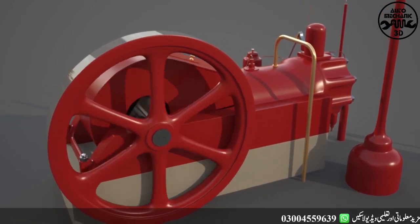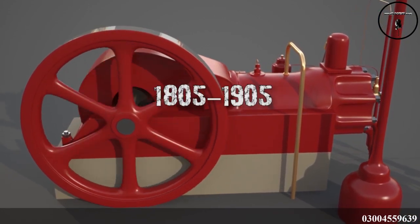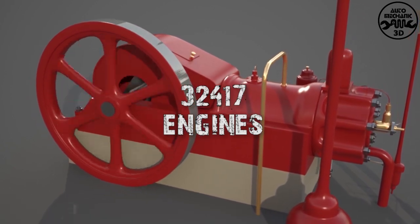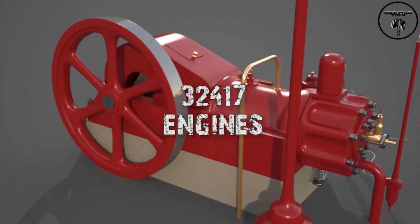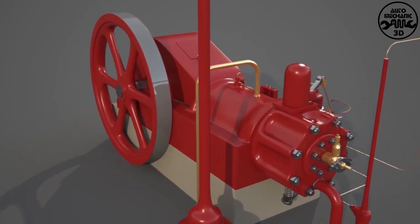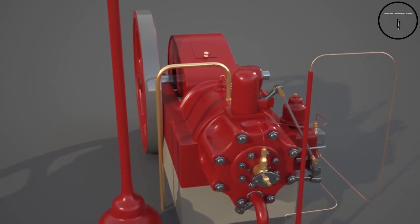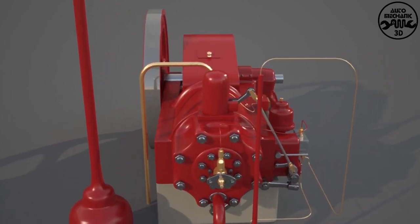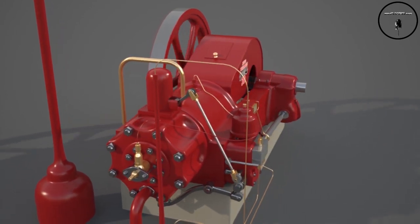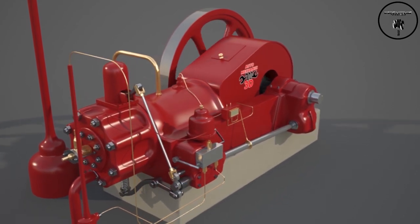This engine was the most popular engine from 1805 to 1905. 32,417 engines were produced during this period. Many copies of this design were produced around the world. Later, tractors and locomotives were also produced using this engine.